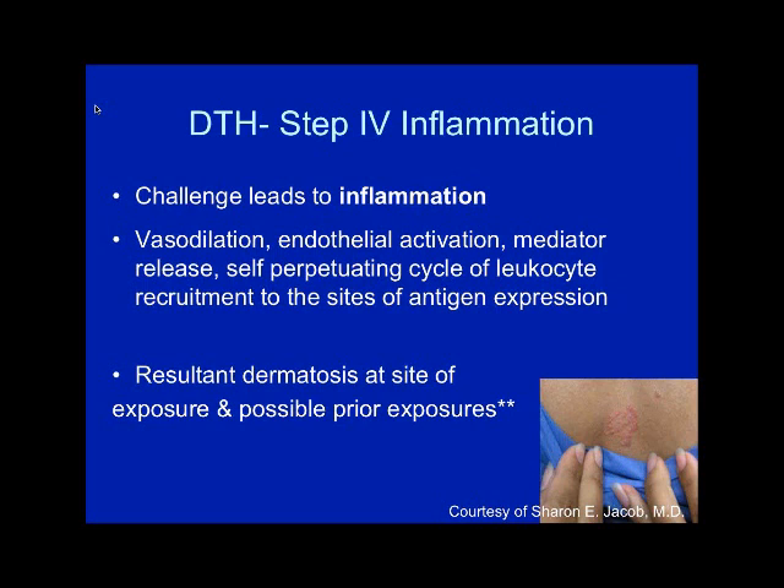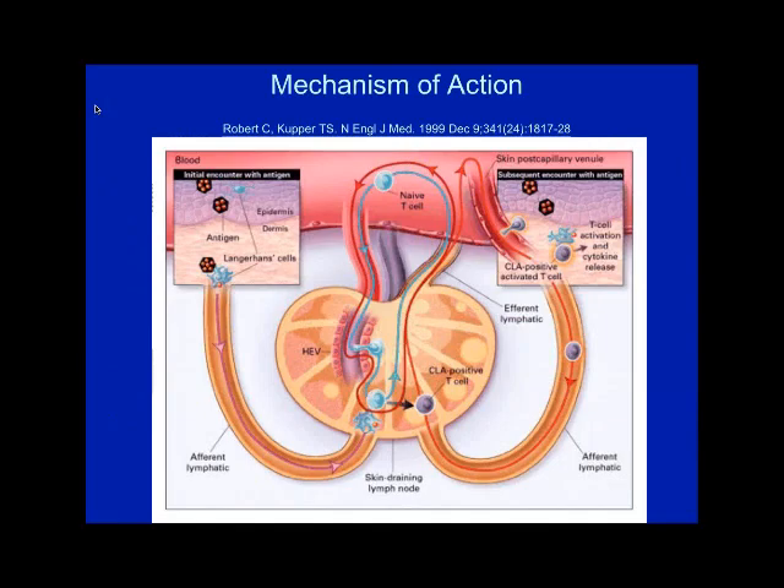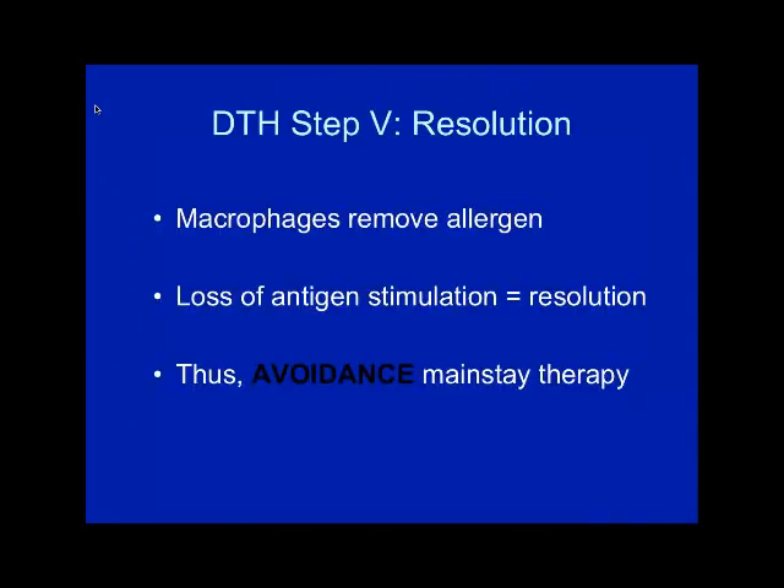Here's a lady I patch tested — when I put the patches on her back she did not have a rash on her chest, but at about 72 hours it came up. When I asked her she said she'd stopped wearing front-loading bra snaps years ago because she used to get really bad blistering reactions. She was allergic to nickel. Her skin remembered, and when we put the patches on her back she got this reaction on her chest as a recall response — that's the pathophysiology in a nutshell.